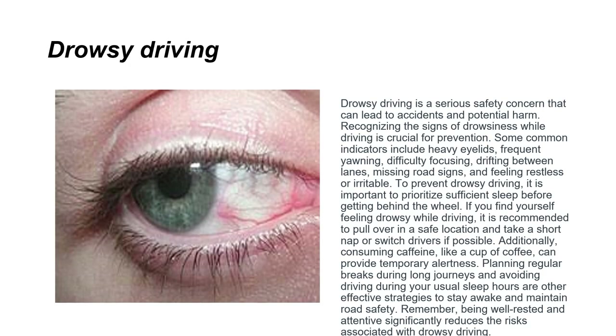Drowsy driving is a serious safety concern that can lead to accidents. Common indicators include heavy eyelids, frequent yawning, difficulty focusing, drifting between lanes, and missing road signs. To prevent it, prioritize sufficient sleep before getting behind the wheel. If you feel drowsy while driving, pull over in a safe location and take a short nap, or switch drivers if possible. A cup of coffee can help temporarily, but planning regular breaks during long journeys is a more effective strategy.